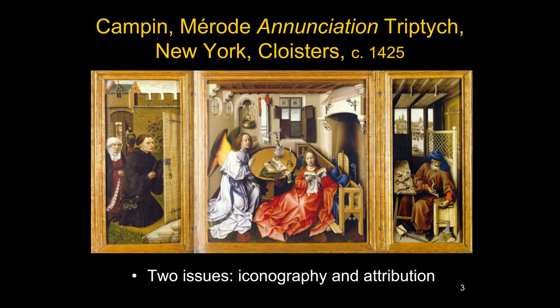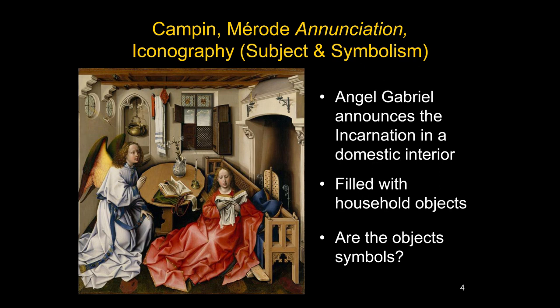First, let's look at what is on the different panels. In the center there is an Annunciation. On the left side, as we're looking at it, we see the donors looking through an open door into the room of the Annunciation. And in the right wing, there is St. Joseph in his Carpenter's Workshop. Let's look at each panel, starting with the central panel, the Annunciation.